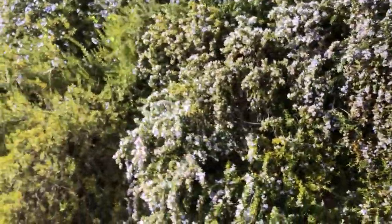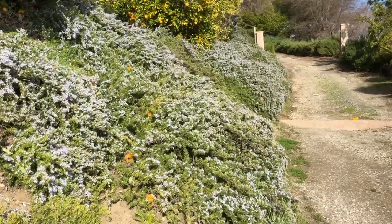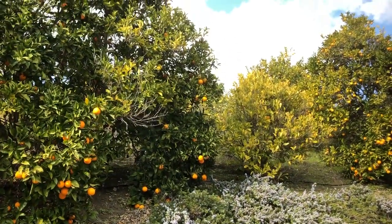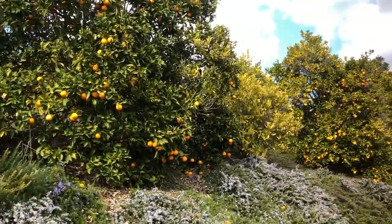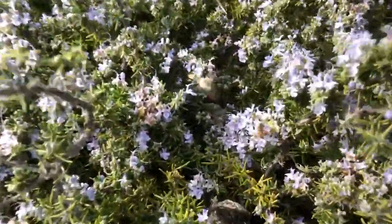Look at how steep the slope is, and yet the rosemary completely covers it. Guess how much I water this slope? Zero. I have all my citrus up top — my experimental grove of 36 different kinds of trees. I haven't really fertilized them in about 18 years, which is terrible. But I don't water the rosemary at all after getting it established. As you can see, it attracts bees even on cold days to get them into your garden.